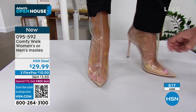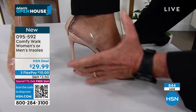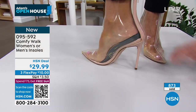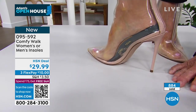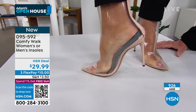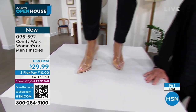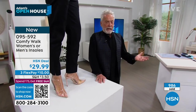Now look at the difference again — look at the pressure when you have no insole versus with Comfy Walk. There's practically no pressure. Look at how it embraces the heel, look at how it supports the arch right here.